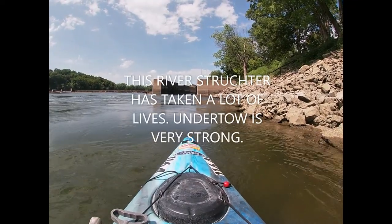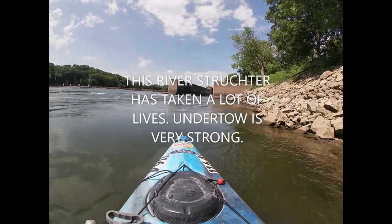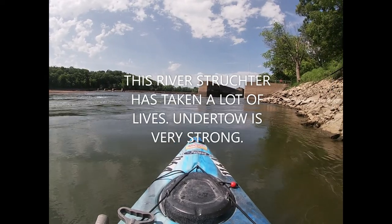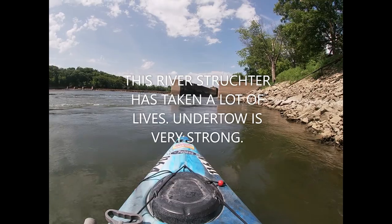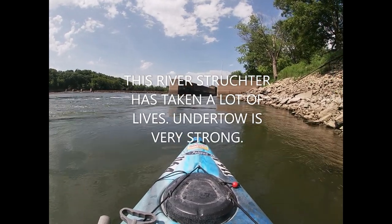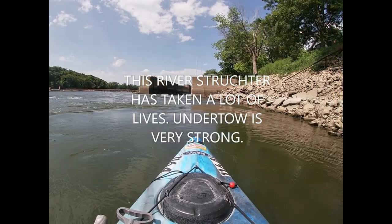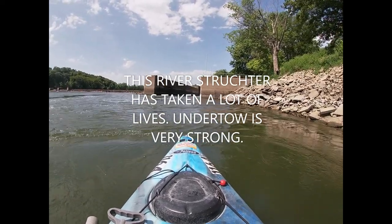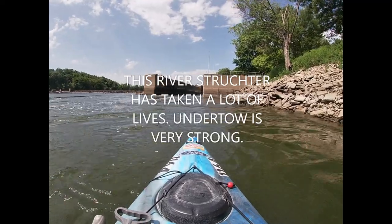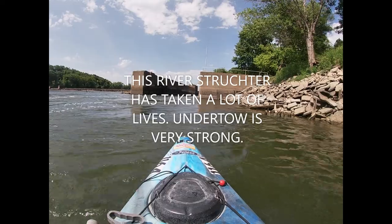I made it upriver to the Lock and Dam. We're gonna go mix it up a little bit in the lock right here, have a little fun, work on our kayaking and handling skills. Get a better look at the waterfall over here that is coming through the lock. All right, let's go.